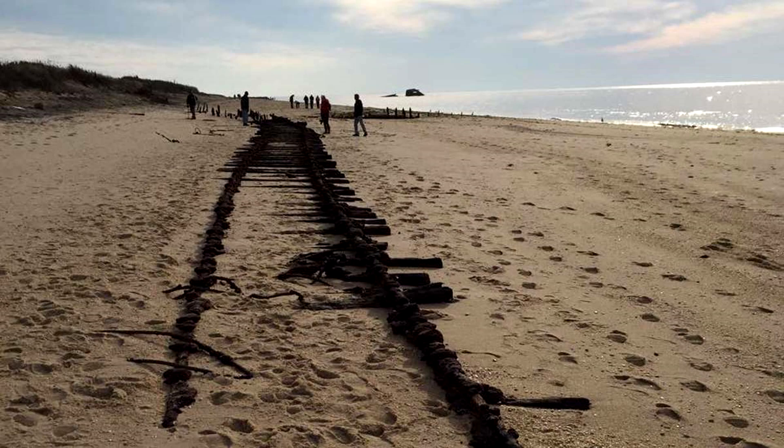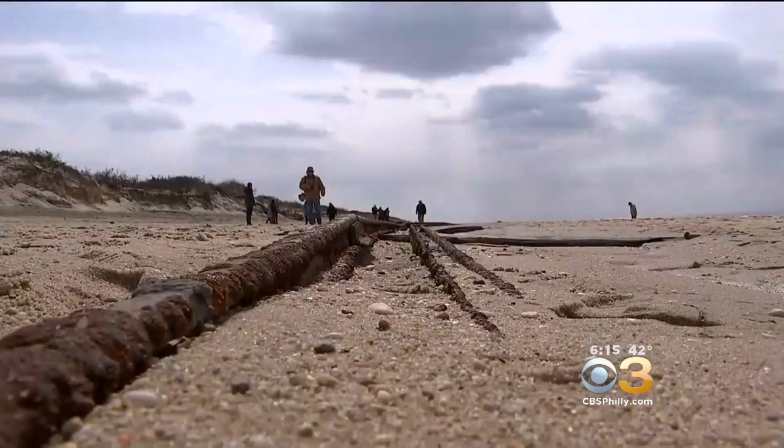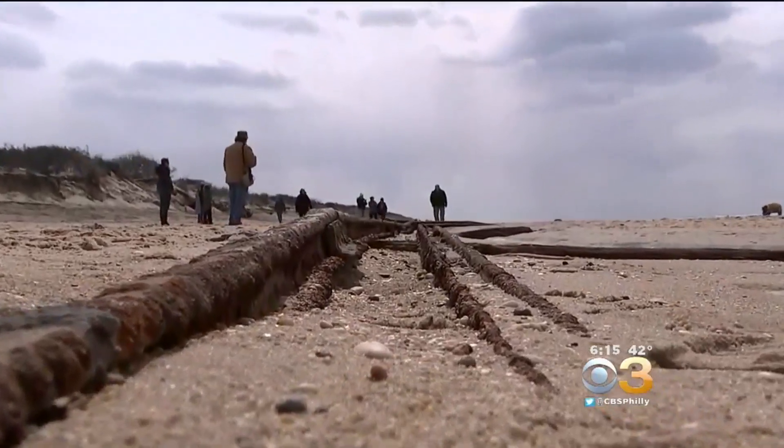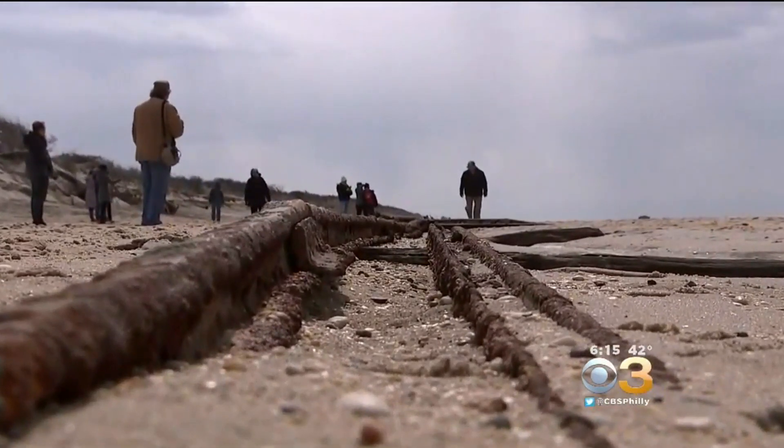People now come out to see the tracks for themselves whenever they're visible. As a result, it's brought some more attention to the Cape May County region and also tells of a rather obscure piece of railroading history.